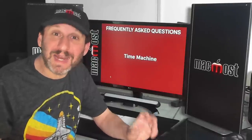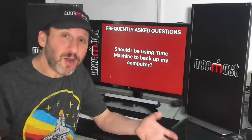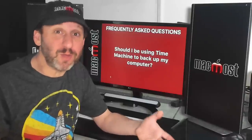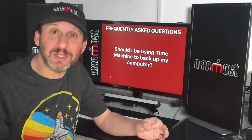Time Machine is something we should all be using to backup our Macs. You may have some questions about why and how it works. Should you be using Time Machine to backup your Mac? The answer is definitely yes. Hard drives fail, computers fail, computers are stolen, disasters happen. Having a backup of your data is very important.